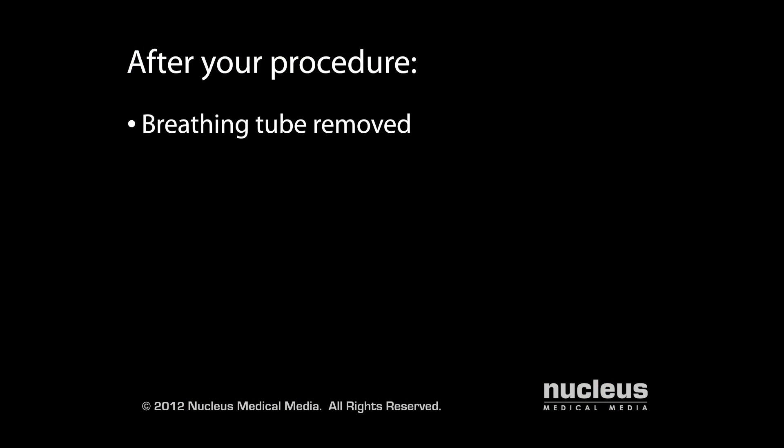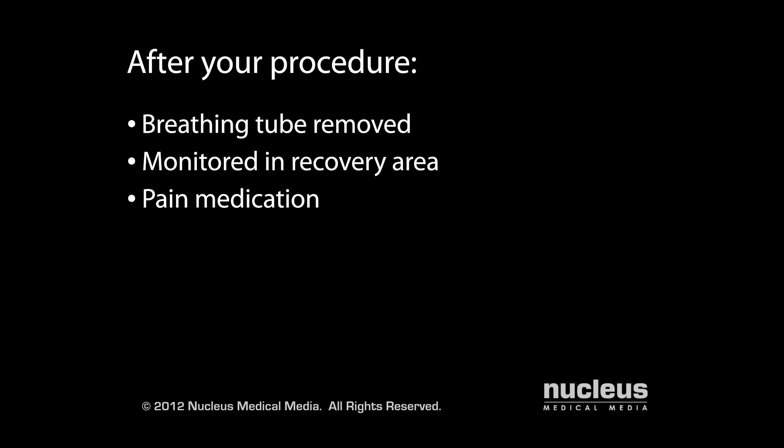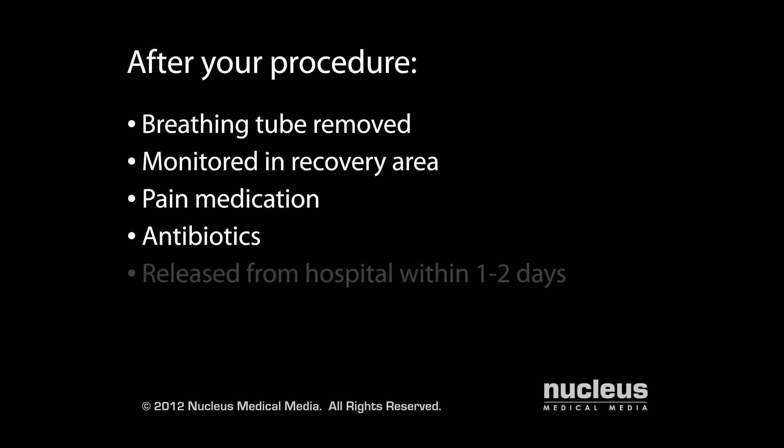After your procedure, your breathing tube will be removed and you will be taken to the recovery room for monitoring. You will be given pain medication as needed. You may continue receiving antibiotics through your IV. Most patients are released from the hospital within one to two days.